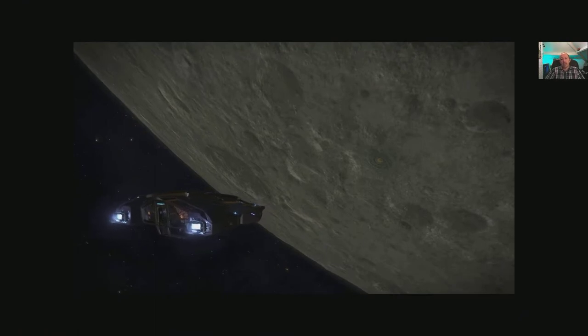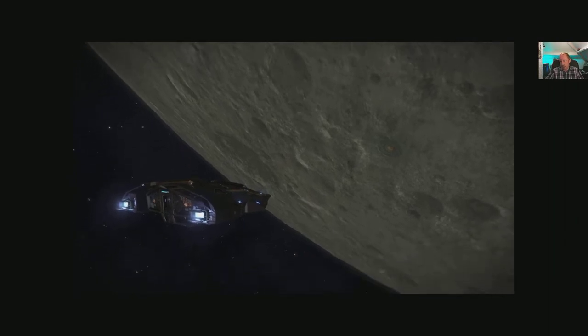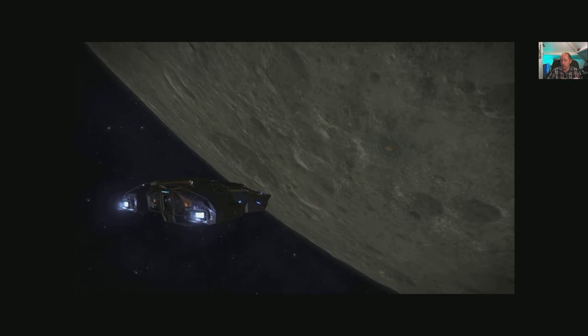Hi guys, Commander PJ back with log entry number six. Today we found something a bit out of the ordinary. We sat down on planet LV426 — no, scratch that guys, I've been watching too many movies. This is in fact HIP-19026 planet B1C, a quite well-known Thargoid base establishment.